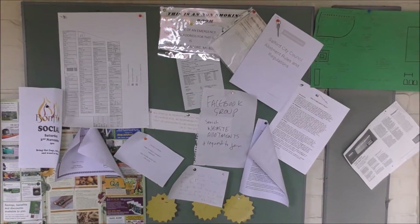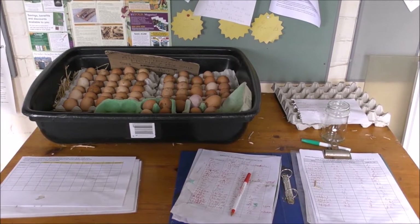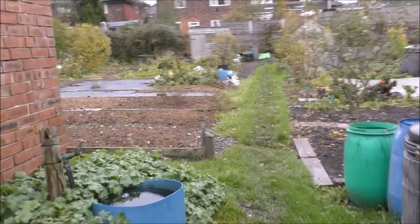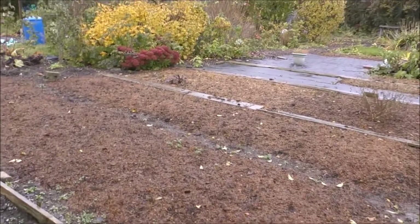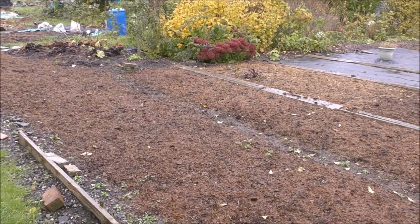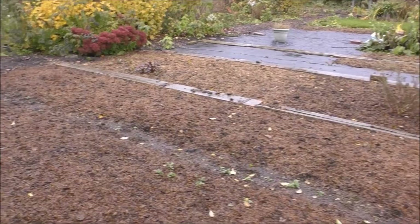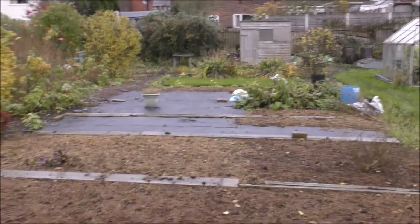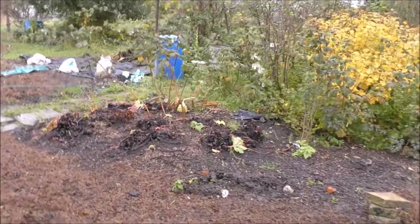We've finally sorted the chickens out. My next job now is to wait for a plot holder to hand the keys back in, and then we can actually do some work on the plot. We're just coming onto Christina's and Jack's plot now. What you see here is what we would like to see when people hand the plots back in. This was Jack's for about 25 years and as you can see, all the beds - there's not a weed anywhere.